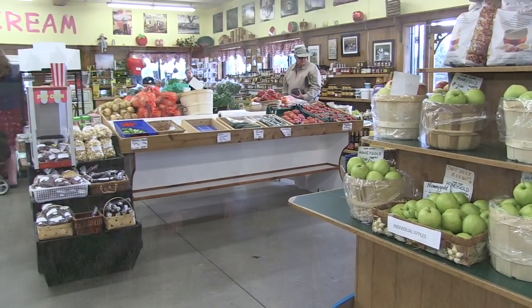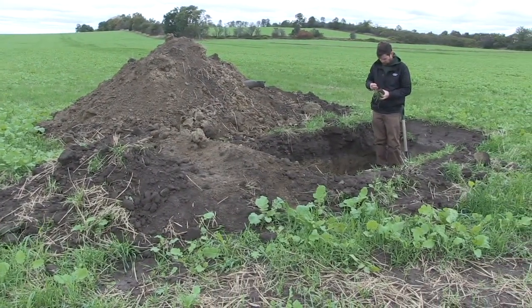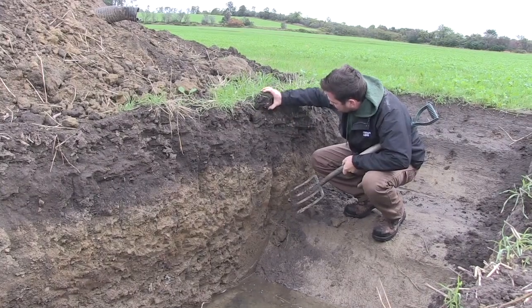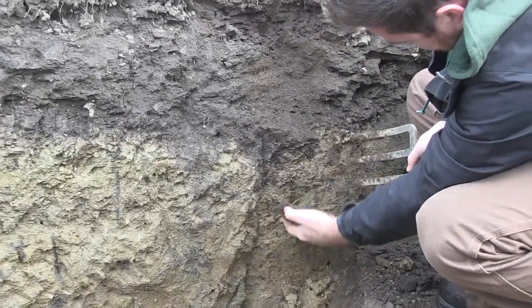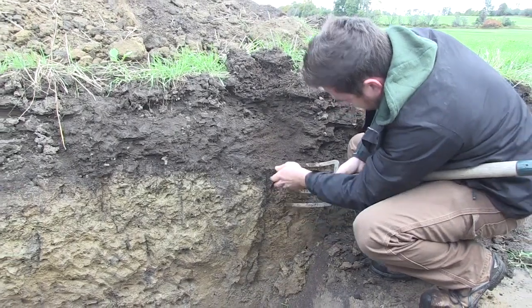So Mark, tell us about the soil — the profile and maybe some of the opportunities and challenges. On our home farm here we have a silt loam soil with either a sandy loam base or a clay base. Our main issue here is drainage. Back in the 80s they tile drained all the farms, which sort of solved that. But on some of the rented ground we have lighter soils and topography, and drainage is also an issue up there.